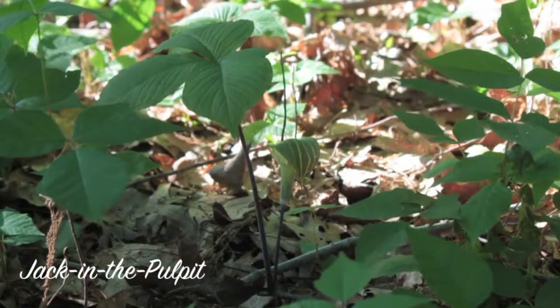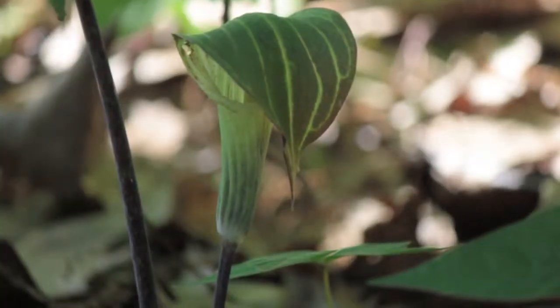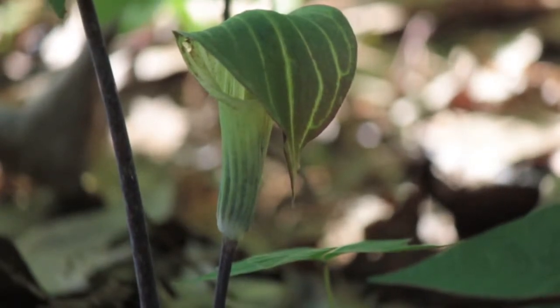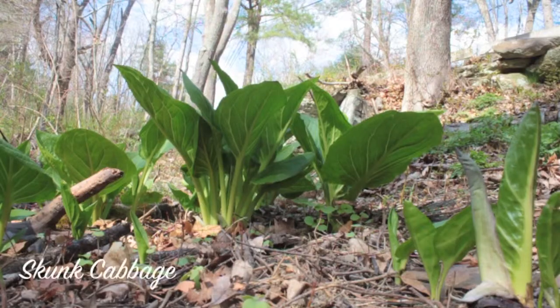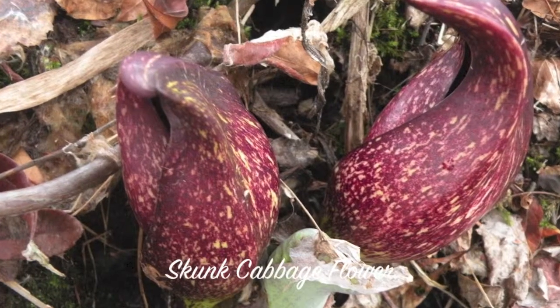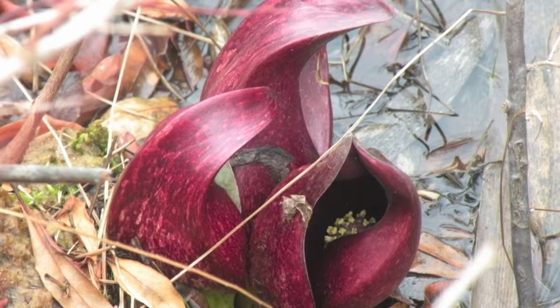One of the first to poke up from the leaf litter is the jack in the pulpit. This plant has three leaflets and flowers inside of a spade covered by a hood. Another early spring plant with flowers inside of a spade is the skunk cabbage. These are often seen around vernal pools and other wetlands. The foul odor of this plant attracts its pollinators, which are flies and some bees.